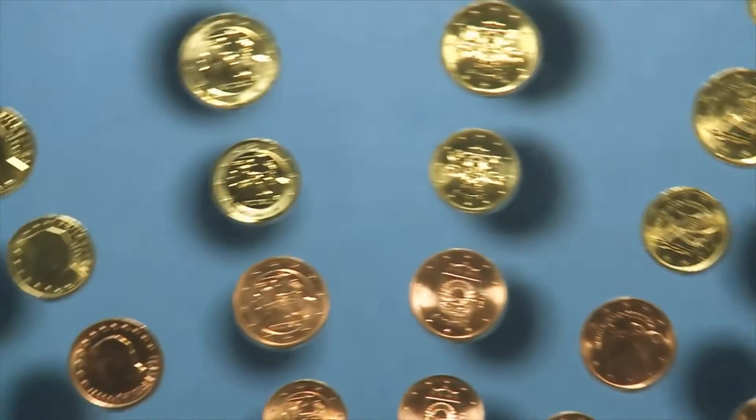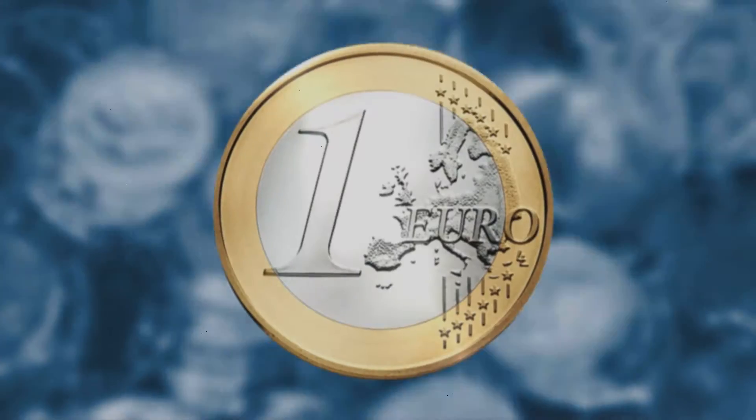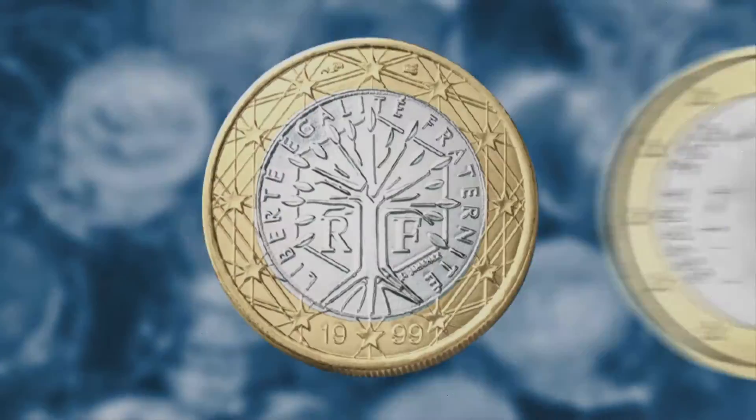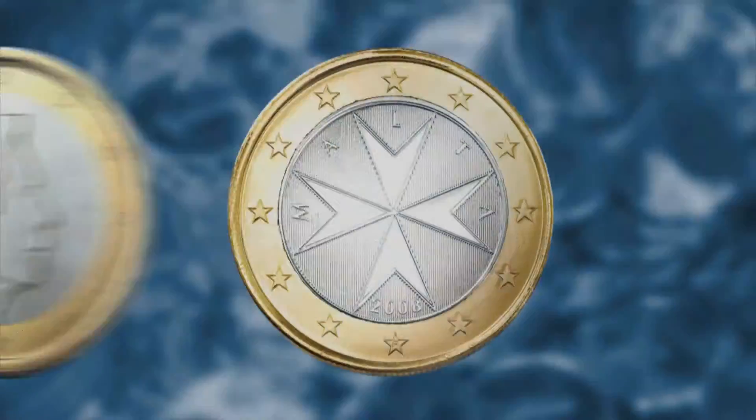Now let's have a look at the coins. They have a European side that shows a map of Europe, and they have a national side showing a famous person or building or symbol.